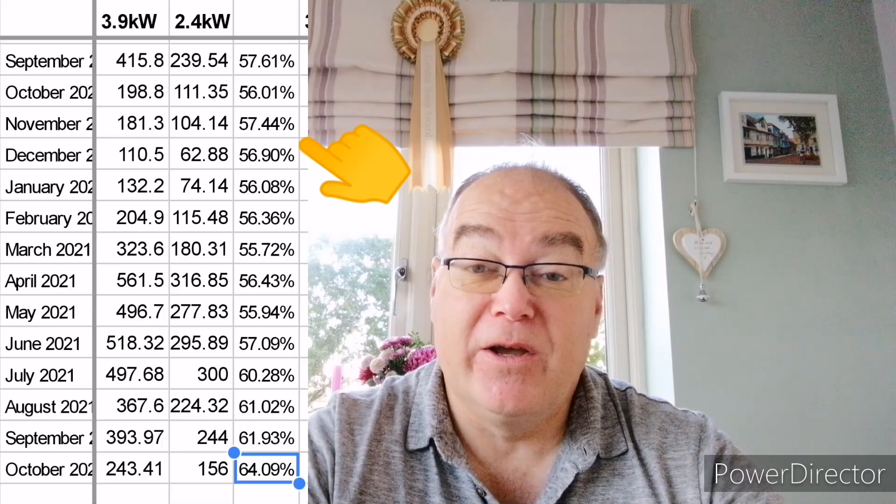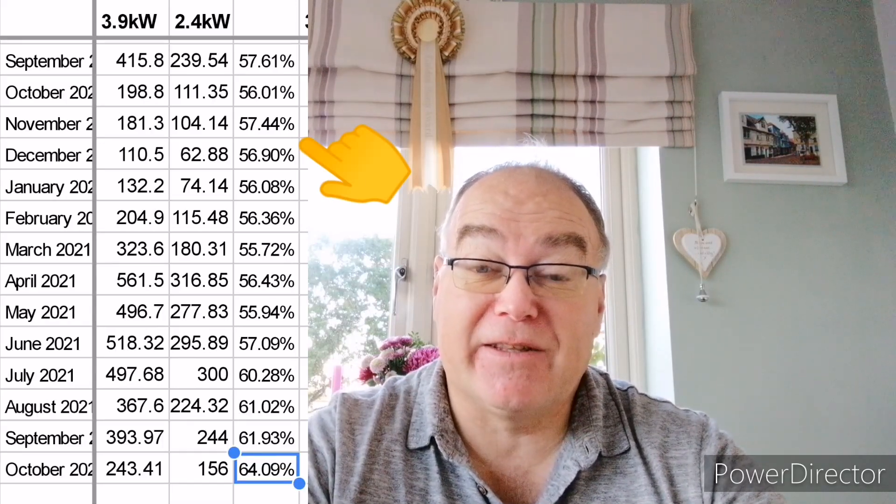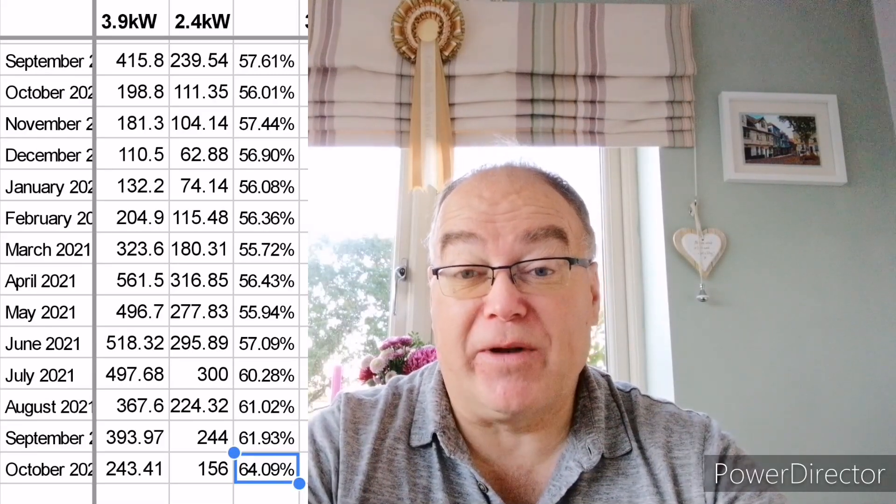So the inverters, if they're performing like-for-like, should give me a generation performance of 61.5%. Yes, there are some other factors — the orientation of the panels — well, they're on the same roof at the same angle, but the SolarEdge panels are higher up, so if anything they're better off. Everything being like-for-like, I should be seeing 61.5%, but I wasn't. In the days when I had the Solace inverter, I was seeing between 56 and 57% on most days, indicating the Solace inverter is generating better than the SolarEdge.